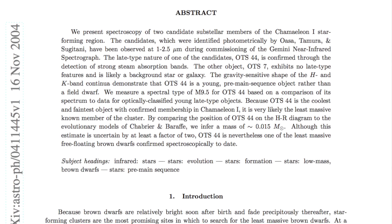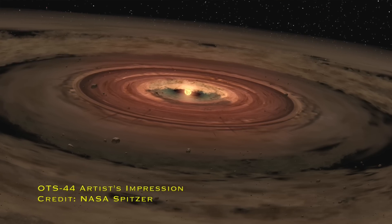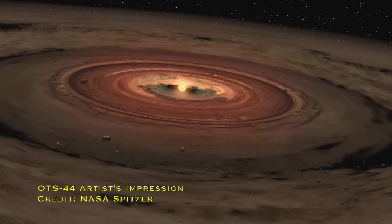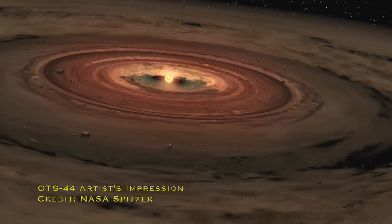One detected planimo is called OTS 44, with a mass of around 11.5 times that of Jupiter — so it could be a planet or a sub-brown dwarf. There's no nuclear fusion going on; it was detected in the infrared about 560 light years away in the constellation of Chameleon. The reason we were able to detect it is because it had an excess of infrared light for its size, suggesting a dusty disk around it — the same kind of disk we see when planets are forming around a star. That means you could get planets forming around a rogue planet.